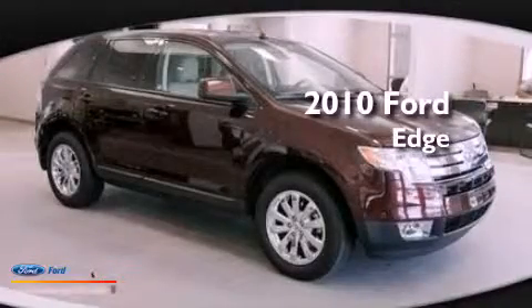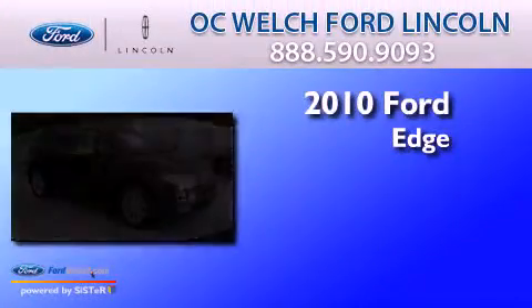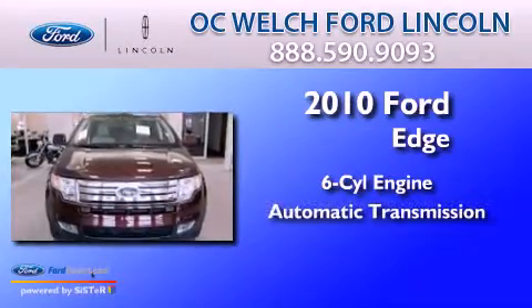This is a 2010 Ford Edge. It features a six-cylinder engine and an automatic transmission.